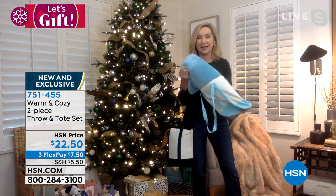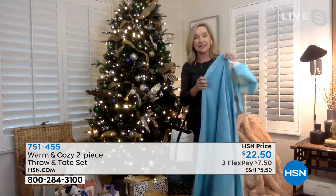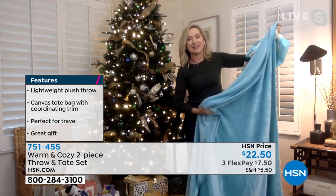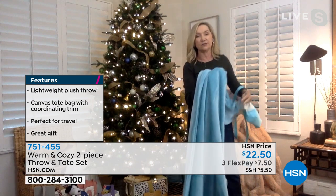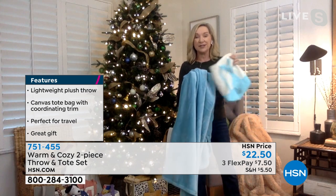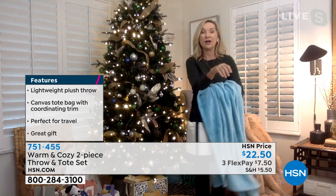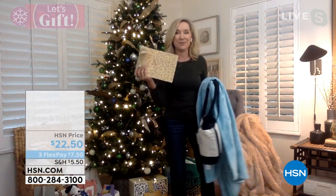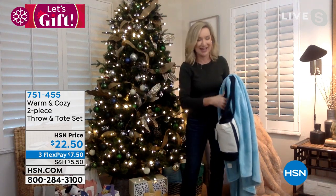The throw is 50 by 60 inches — their velvety plush soft on both sides, but a lightweight version. It's great for travel, throwing over a chair, or over the edge of the bed. By including the tote, it becomes a travel set, a nap set, or a great alternative to those gift bags we spend so much on and then throw away.